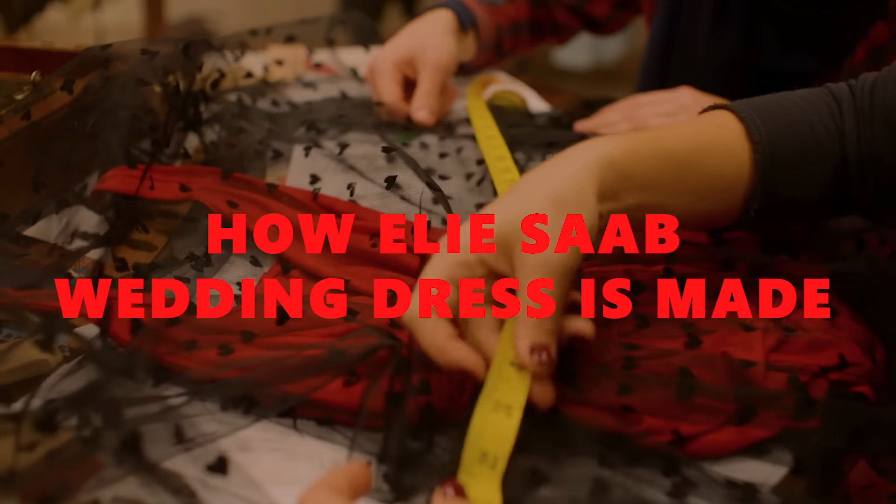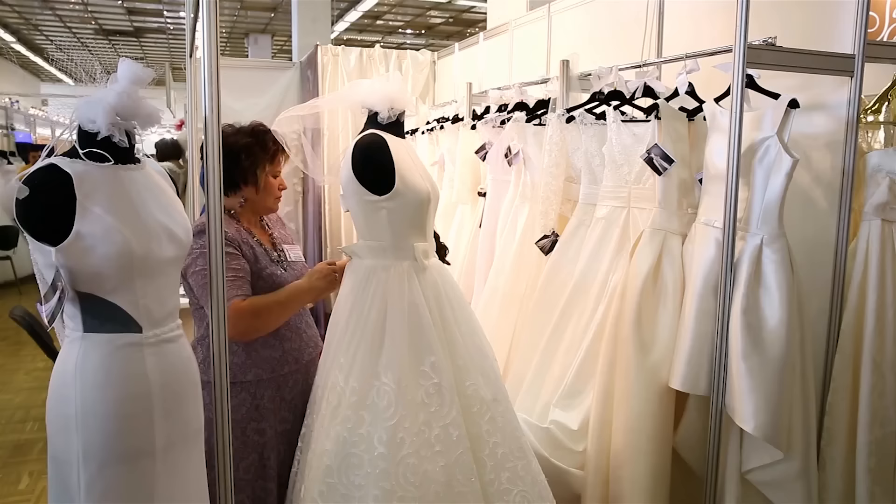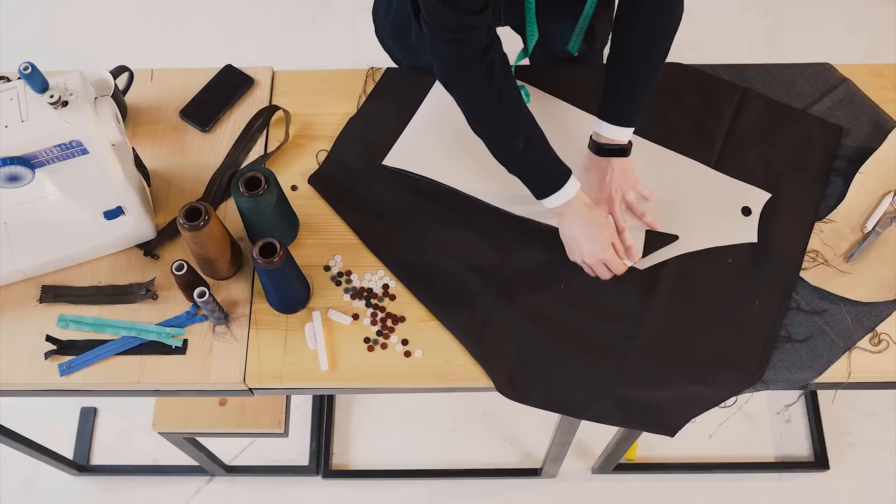When top designers make a masterpiece, the world pays attention. That's why in this video, we will be talking about how Elie Saab wedding dresses are made, how long they take, and why the designer has earned a lot of respect for his creations.